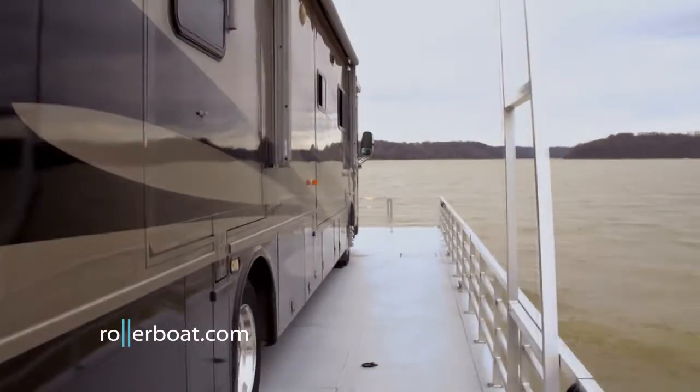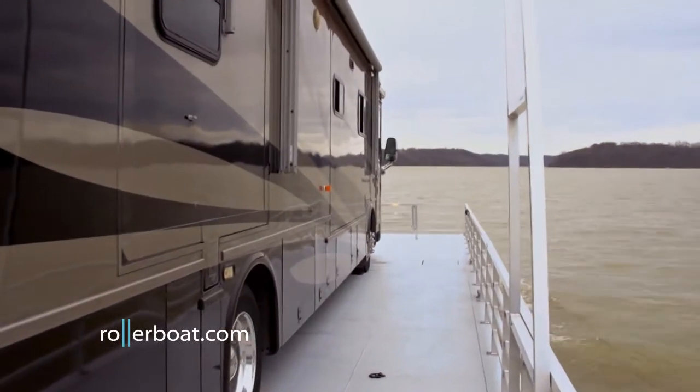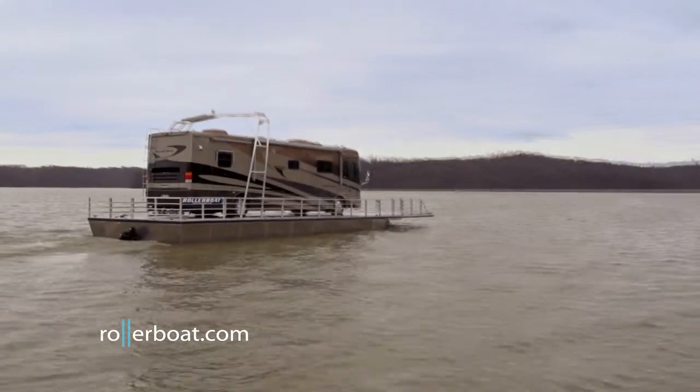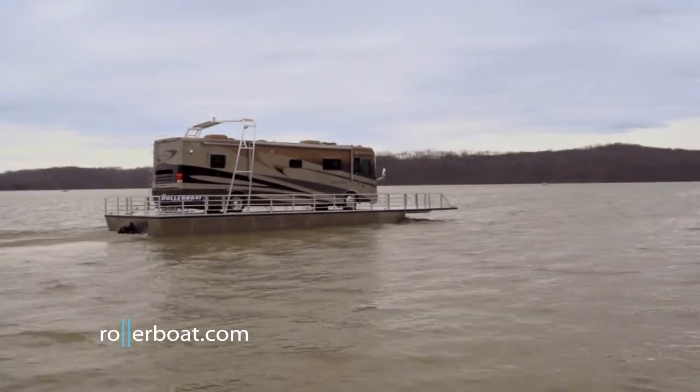Rollerboat is 60 feet long and 18 feet wide, providing ample recreational space around even the largest of RVs. This size also provides over 175,000 pounds of flotation.